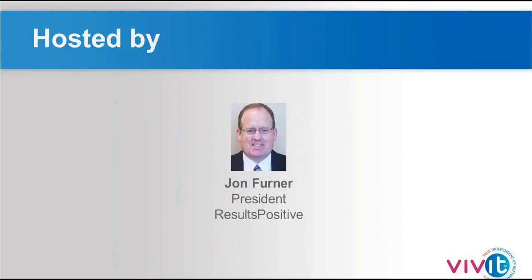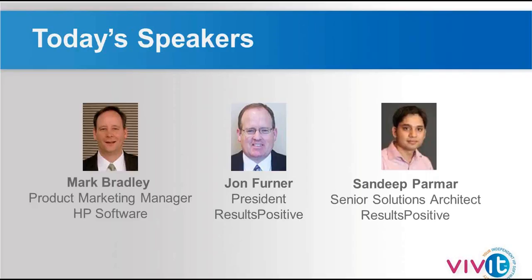My name is John Furner. I'm the president and founder of Results Positive. I've been specializing in IT transformation for the last 15 years. For the last 10 years, Results Positive is a platinum partner helping customers get value out of their software investments, but more importantly, helping them achieve their personal and organizational goals and objectives. We have a great panel with us today. We have Mark Bradley, Product Marketing Manager with HP. Mark's one of the sponsors today, and he comes to us with great experience across the HP portfolio. He's managed product development and product management for multiple products and has been a contributing author to Implementing Service and Support Process, a practical guide.